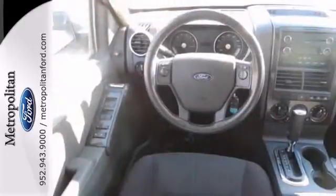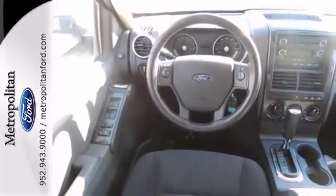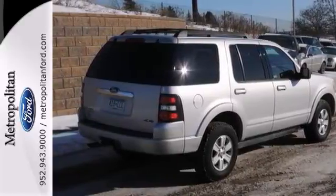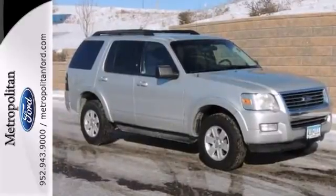As one of the original SUVs, the Explorer is still one of the best, with its superb handling, supreme comfort, and stellar safety ratings. Come on out and see it today and take it for a test drive.